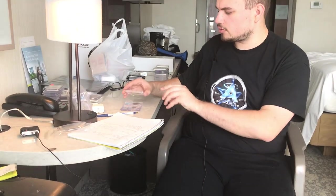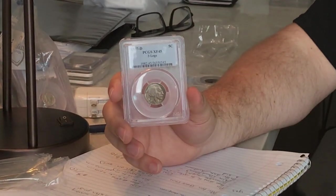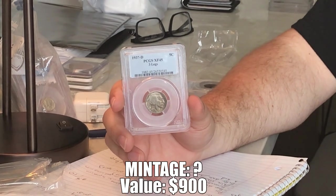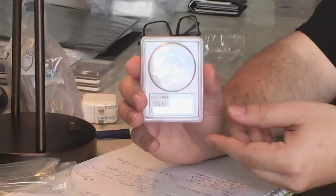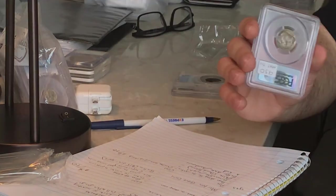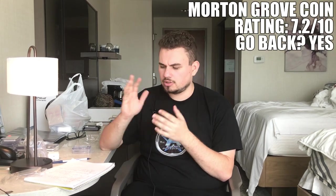The last coin from Morton Grove, and arguably one of my favorites, is a 1937-D three-legged buffalo graded XF45. Everything's present on the coin with really great detail — no damage or anything like that. Just a really nice XF example. We're very happy with the experiences we've had this week visiting three different shops. Morton Grove, if we were to come back to the city, we would definitely visit again — they have a lot of great coins coming into the shop. We would rate them 7.2 out of 10.